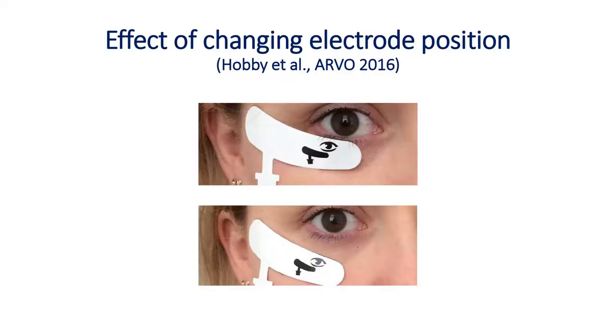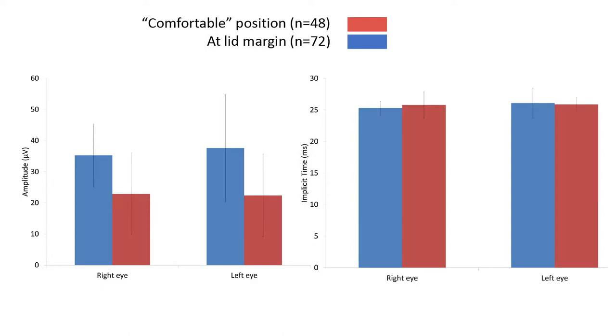I trained some research staff, who trained other research staff. A few weeks later when I checked how people were doing it, the electrode was being placed in all sorts of different positions compared to the recommended position. It's quite reasonable, because it is more comfortable if you have it lower down in the cheek — people sometimes find it difficult to tolerate near the lid margin. I thought, well, that's fortuitous — that's automatically a study we've done. What happens when you randomly put the electrode wherever it's comfortable versus the correct position?